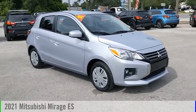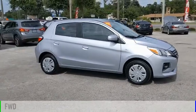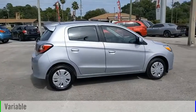Stop by and take a look at this 2021 Mirage. This vehicle is powered by a front-wheel drive, three-cylinder, 1.2-liter engine, and comes with a continuously variable transmission.